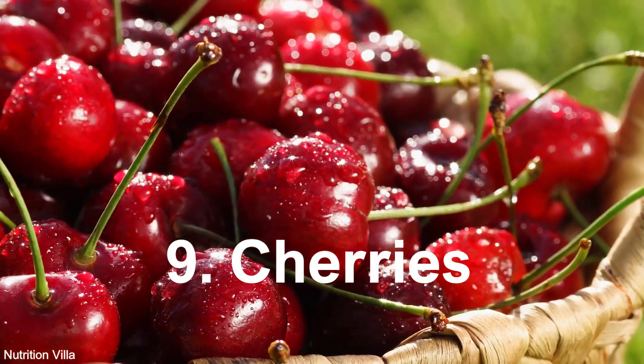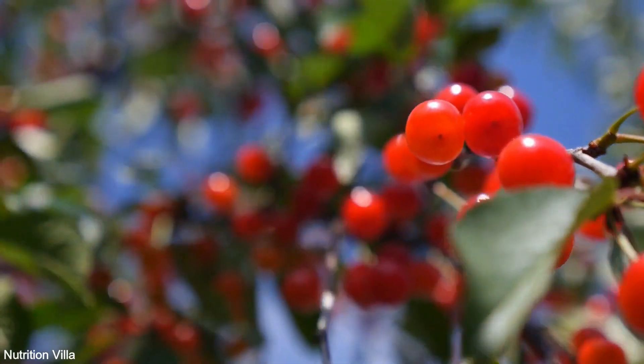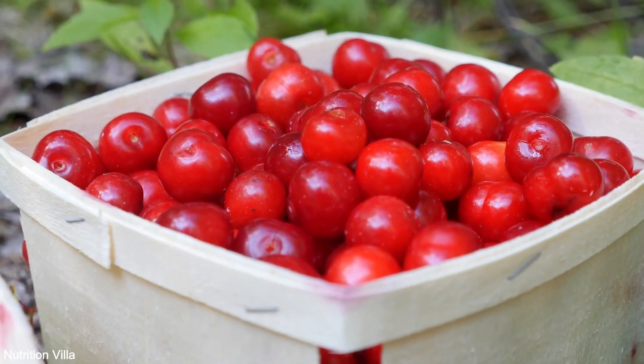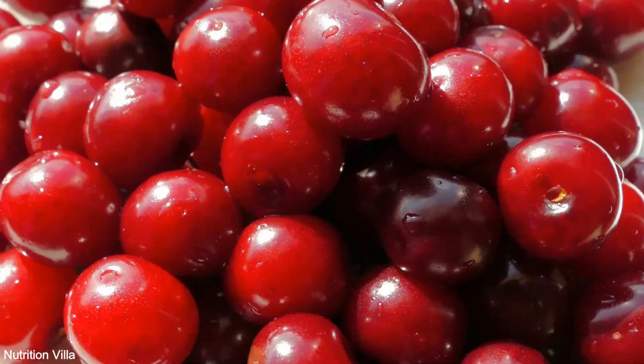9. Cherries. Cherries are not only delicious but also packed with sulfur compounds like anthocyanins and quercetin, which have anti-inflammatory and antioxidant effects. Including cherries in your diet may help alleviate inflammation and support joint health.